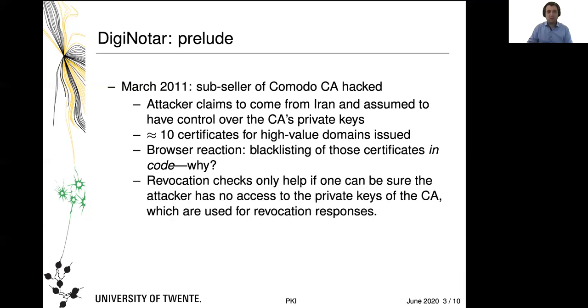The reason is: once a CA is actually hacked and compromised and you don't have a good idea of how much it has been compromised, it is safest to assume it has been completely compromised, which means all private keys have been compromised, including those that you need to create revocation lists and implement OCSP. Hence, browsers had no choice — in order to avoid attacks using those certificates, they had to blacklist certificates in their own source code.